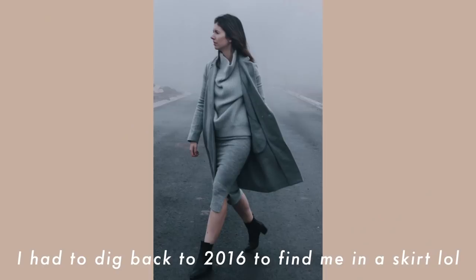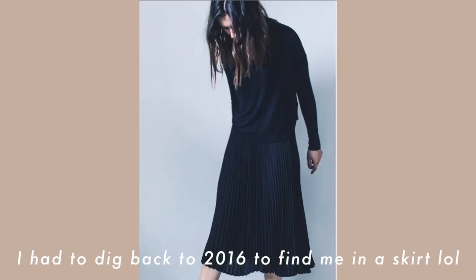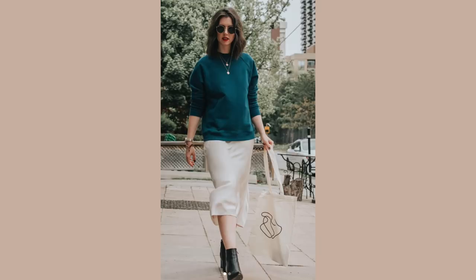That brings me to the next thing I no longer own: skirts. I feel the same way about skirts as I do dresses. I had one skirt for a long time that I only wore when shooting photos for Instagram or when people requested outfits with skirts for fashion videos. I never chose to wear it otherwise. It took up space in my wardrobe and I wore it for inauthentic reasons — doing it for other people, not because it made me feel good. It just never felt quite right.